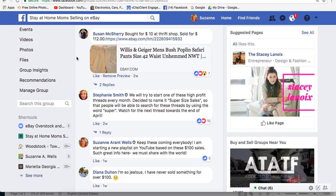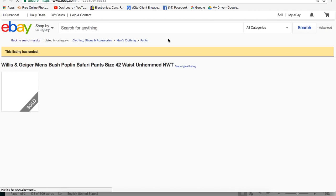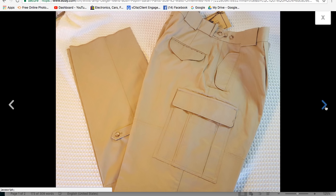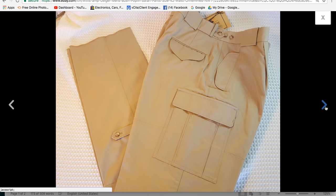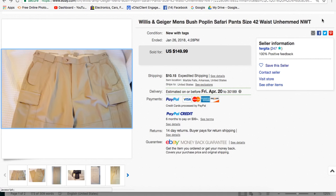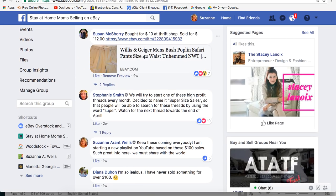Susan bought this at a thrift store for $10 and sold it for $112. It's Willis & Geiger Men's Poplin Safari Pants — they've got the safari style with the tag and a little company history. She's never heard of the company but it might be like an Eddie Bauer type brand. Susan is located in Marble Falls, Arkansas. A fantastic sale — $10 turned into $112.